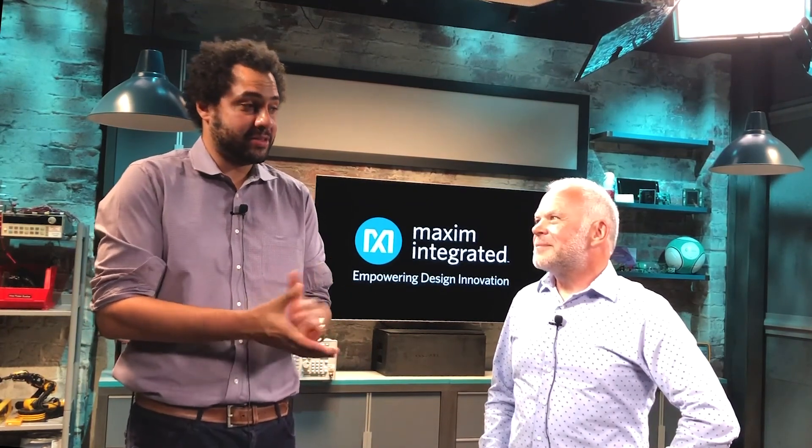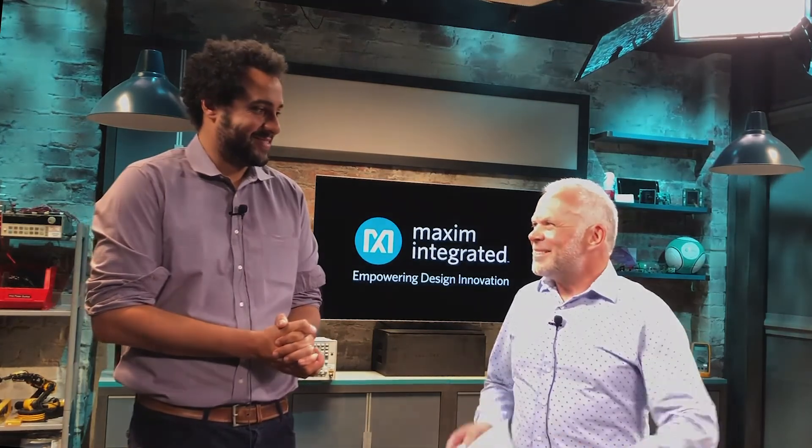We here at Embedded Computing Design and Maxim Integrated are really looking forward to seeing what you the audience does with these next-generation healthcare and sensing solutions. Thank you very much.